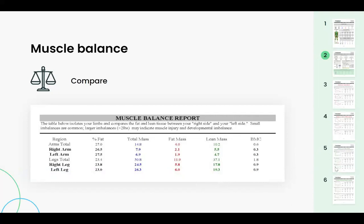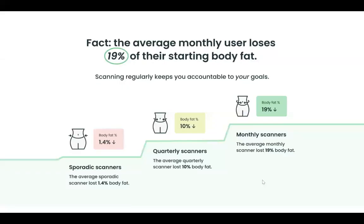The last four pages of your report are your trend reports. Over time, graphically in pounds and percentages, you can see the progress you're making as you scan with us. The average monthly scanner loses 19% of their starting body fat within six months to a year. Our average quarterly scanner loses 10%, and sporadic scanners lose 1.4% body fat over that same time period.